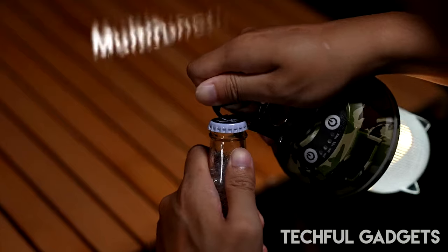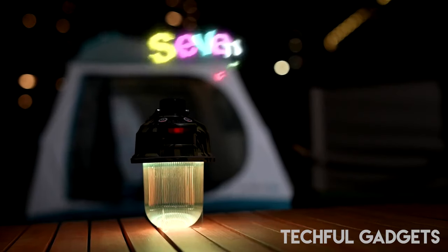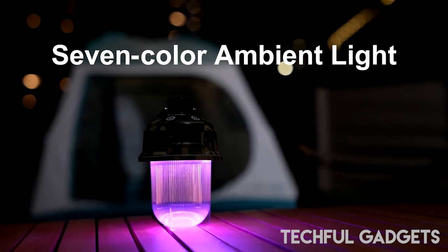The Guardian Lamp has a seven-color ambient light, which makes it appropriate for family vacations, camping, and other outdoor activities in addition to outdoor enthusiasts.